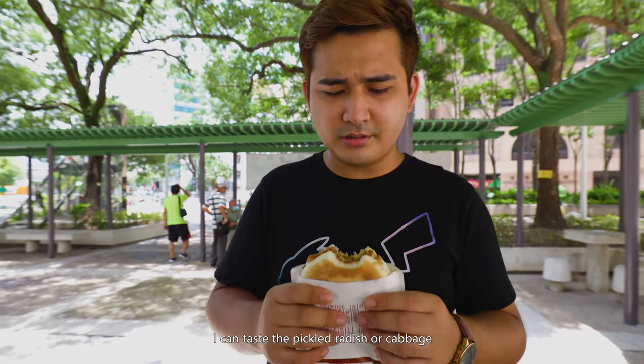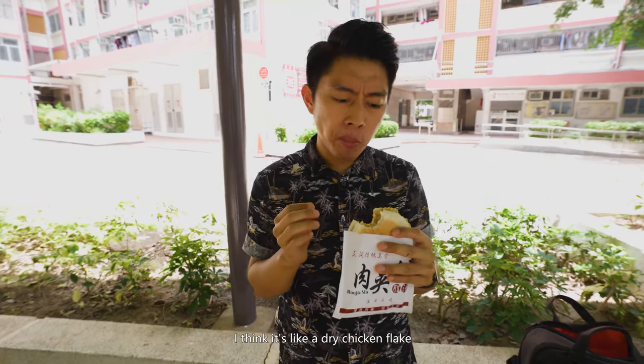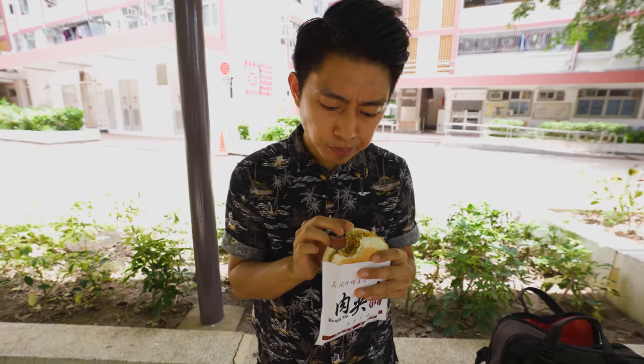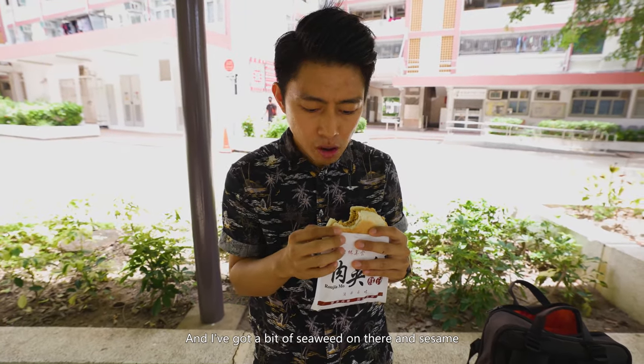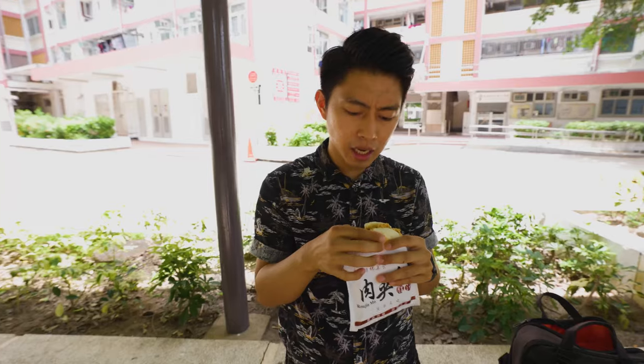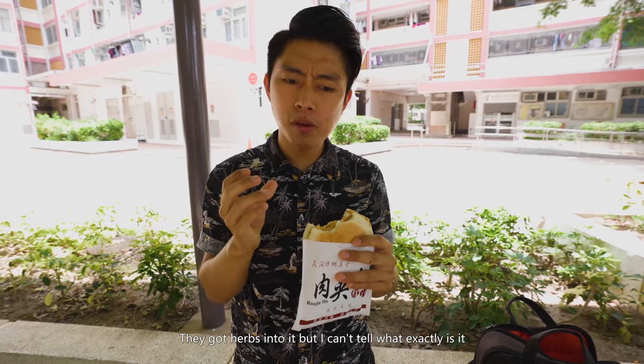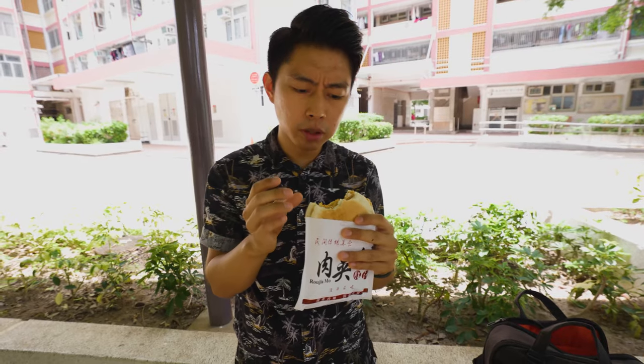You can taste the pickled radish or cabbage inside — it's refreshing. I didn't think it was going to be this good. The chicken one is like a dry chicken, kind of like pork floss but in chicken form — chicken flakes, very crunchy, a little dry, with seaweed, sesame, and a little sweet. It's like a Japanese rice topping. The flavor is nice with herbs — could be a bit of cumin — but overall it's good.